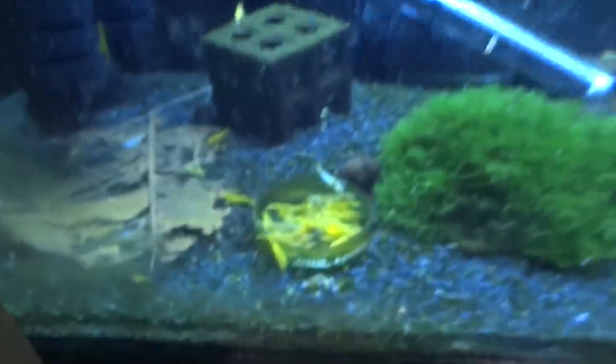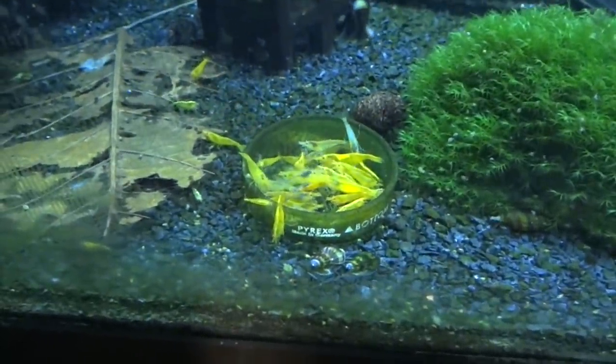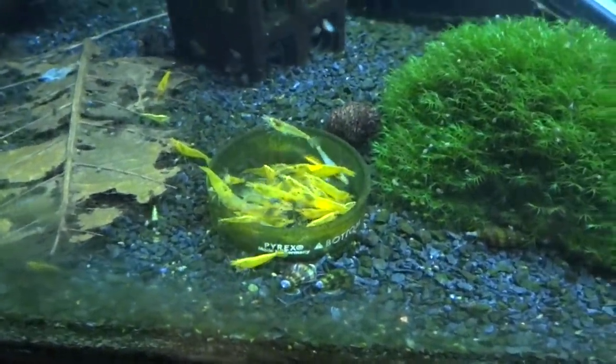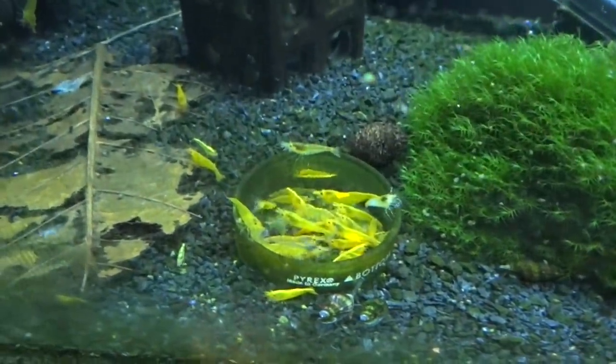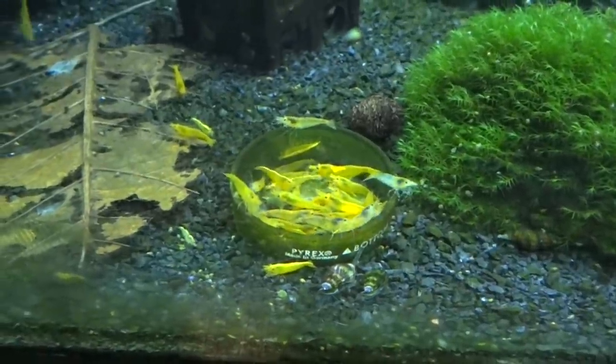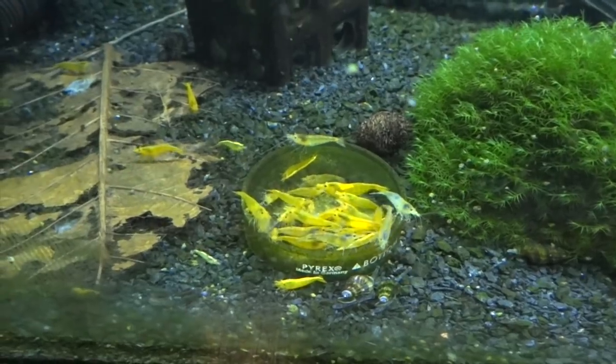Down below is the yellow neos. Doing alright, but would like to see a lot more breeding than I have been. We'll continue to just monitor this and hopefully get some good things going out of here at some point.